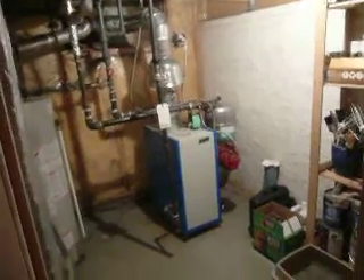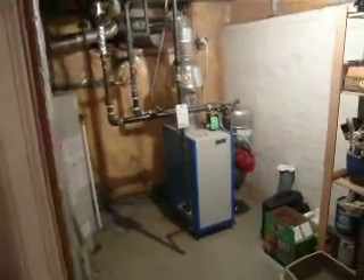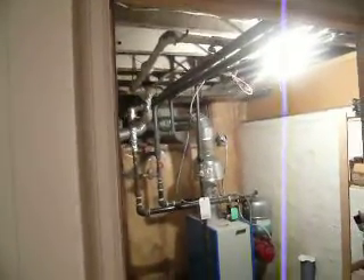Walking through, you can see there's a workspace and a utility room. The furnace was replaced in 2007 and that's a hot water gas grate system there.